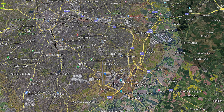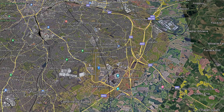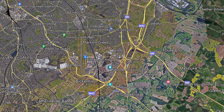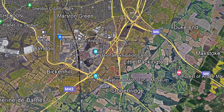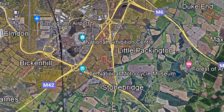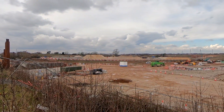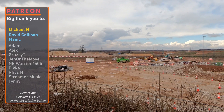Interchange is the name of a new HS2 station being constructed to the east of Birmingham, adjacent to Birmingham Airport, the NEC and Birmingham International Railway Station. The four-platform station, located in a triangular section of land between the A452, the M42 and A45, will be connected to Birmingham Airport and Birmingham International by way of an automated people mover, which I'll discuss in a little bit more detail shortly.